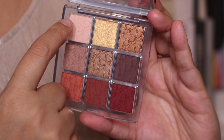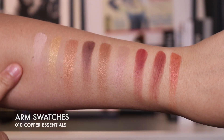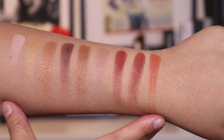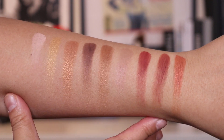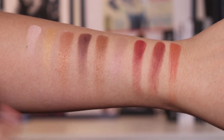We'll start from the top here going across. Here are the arm swatches and you can see that these are all warm-toned and just beautiful. This is going to look stunning on a darker skin tone — I think you're going to love this. It's absolutely stunning.